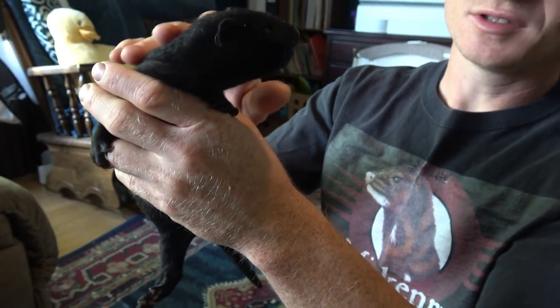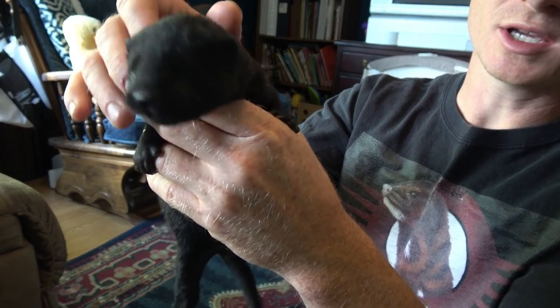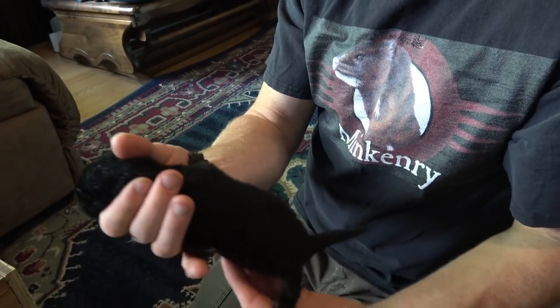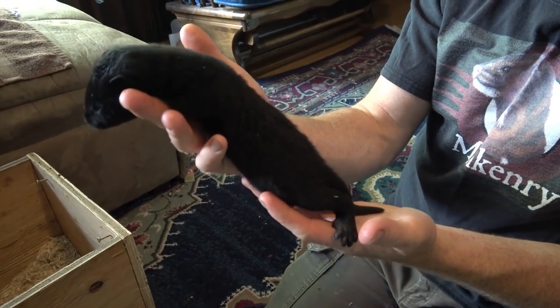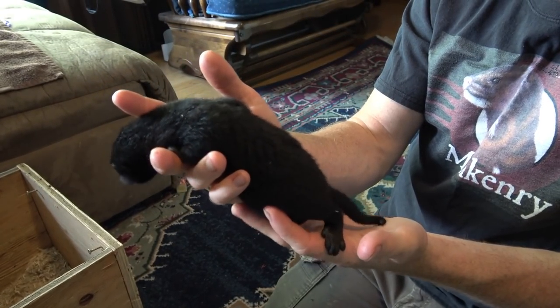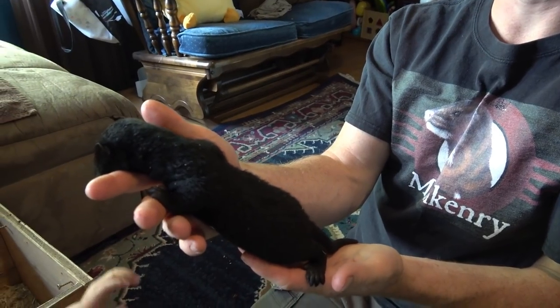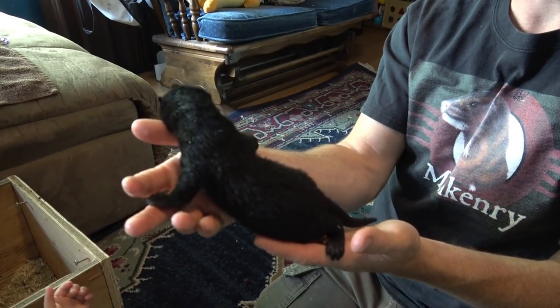So these little guys are five weeks old today. They've had their eyes open for roughly a week. You can see how big they're getting. This one is one of the big bucks, so he's a little bigger than the females, but they haven't shown as much sexual dimorphism quite yet at this age. You are starting to tell that the bucks are a little bigger. In the next few weeks their sexual dimorphism will become more pronounced.